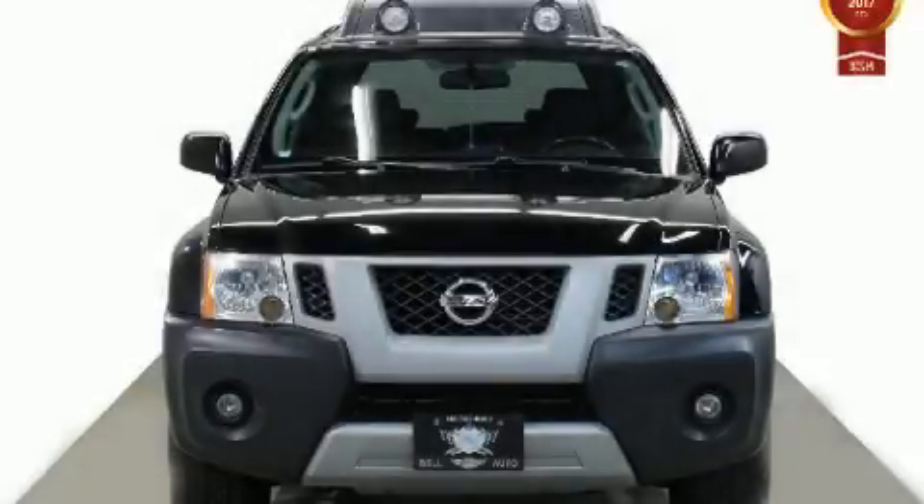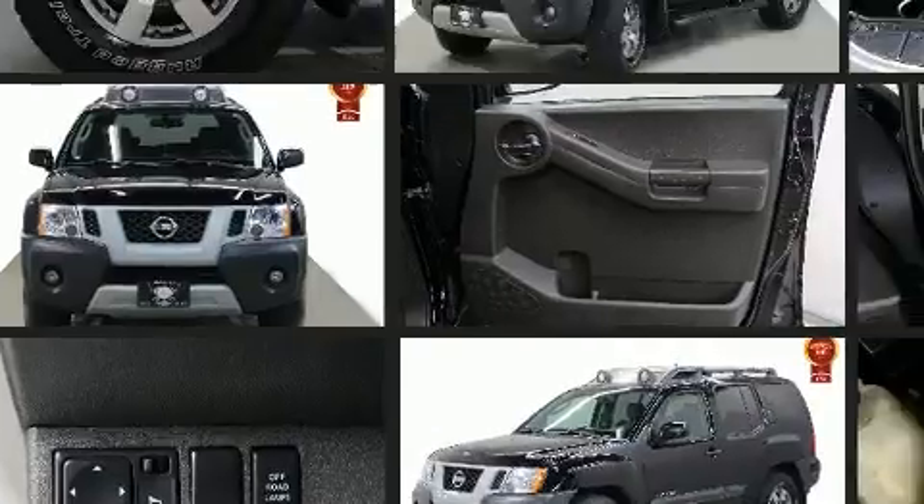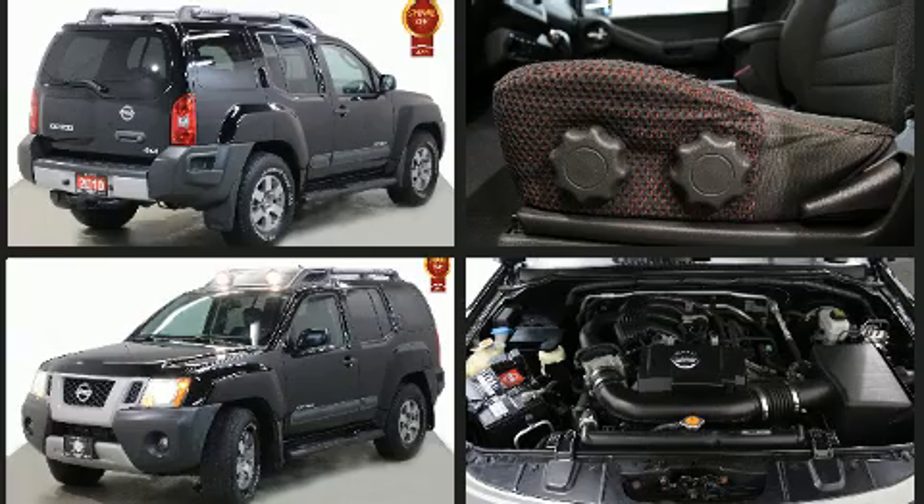You're going to love the 2010 Nissan Xterra. Smooth gear shifts are achieved thanks to the four-liter six-cylinder engine. For added security, dynamic stability control supplements the drivetrain. Four-wheel drive allows you to go places you've only imagined.